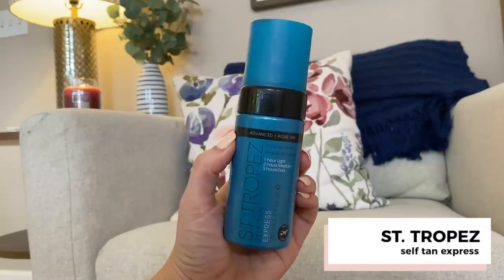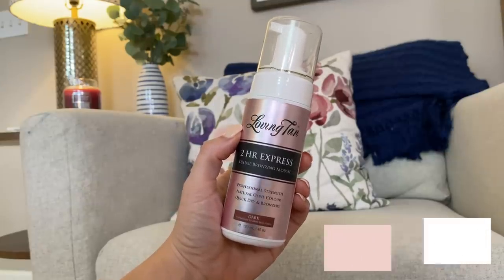Some self tanners I used up: I tried the St. Tropez Self Tan Express, where you leave it on for one, two, or three hours — three hours being the darkest — then you rinse off the color guide. It was fine, but I just prefer the Loving Tan Two Hour Express. This is my favorite self tanner. I keep trying other ones but over the past four or five years I always come back to this one because it's the best. I like the two-hour express better than their regular mousse because it works quickly and looks really natural. My mom even noticed and said it doesn't look orange — and I told her self-tanning stuff has gotten really good. This is my absolute favorite.